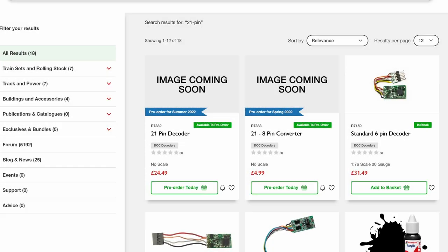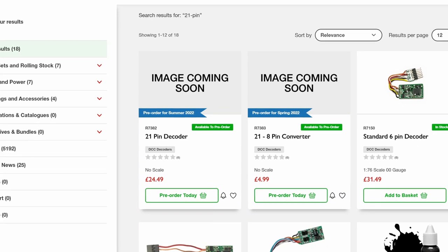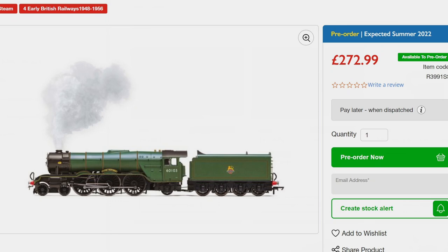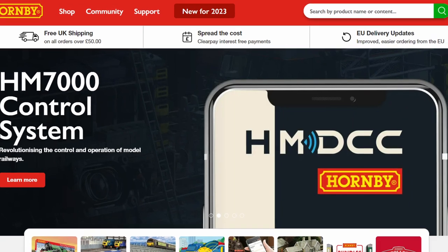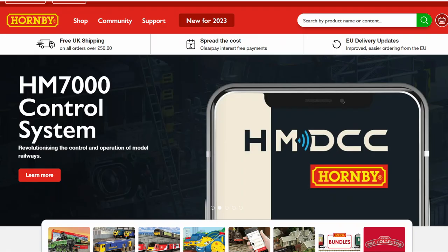I've had question marks over Hornby's TTS decoder strategy for some time now, and there was virtual radio silence on this topic all through last year, despite talk of 21-pin decoders and smoke capabilities for some of their steam models. With the HM 7000 announcement this week, is this the answer I was looking for? It's time to take a closer look.